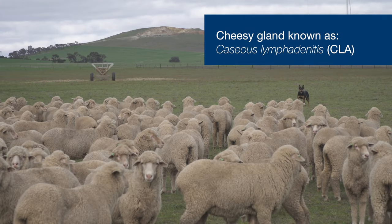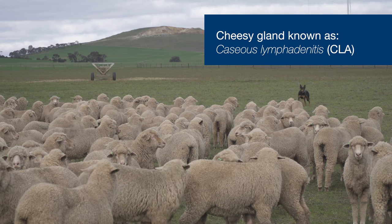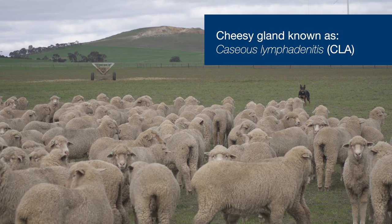CLA, or the technical term, is contagious lymphadenitis — a disease that spreads through and causes infection in lymph nodes, commonly known as cheesy gland.